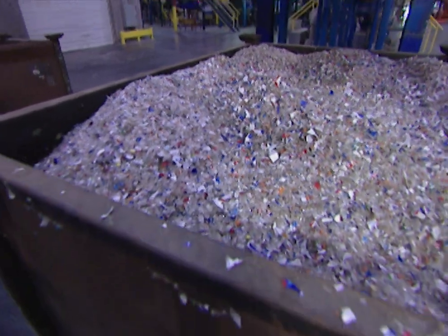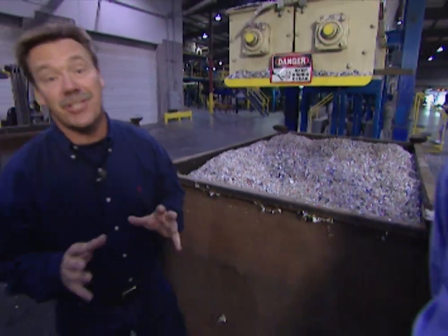Turning recycled plastic bottles into carpet is no simple task. I'm with Phil Cavan, who's responsible for buying all the plastic that they turn into carpet. Phil, how many bottles do you buy a week? We buy about 50 million bottles a week, which equals about one-third of the bottles collected in the United States today. That is a lot of bottles.